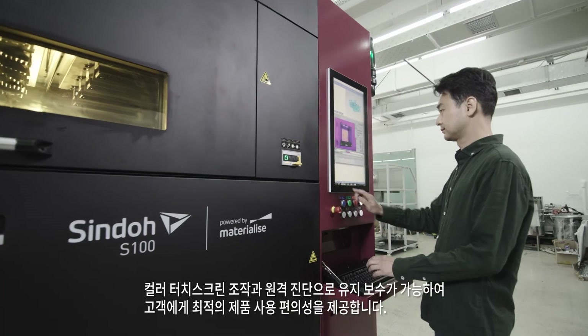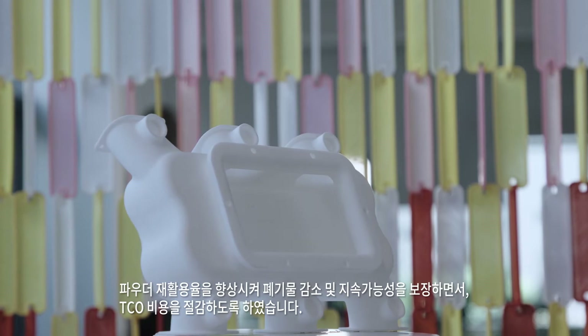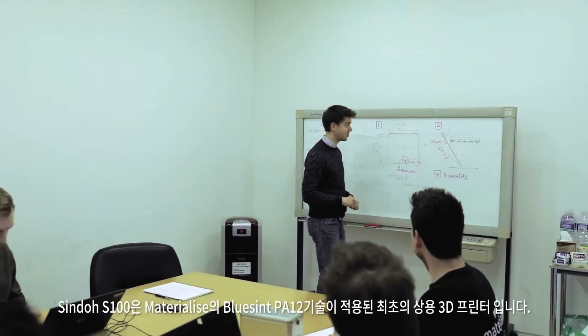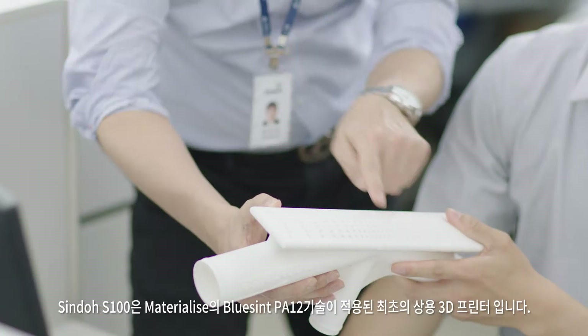Shindo S100 has a full color touch screen interface with remote diagnostic maintenance capabilities. An extremely high recycle rate ensures sustainability with less waste and contributes to a lower total cost of ownership. Shindo S100 is the first commercially available 3D printer with the application of the BlueSint PA12 technology.